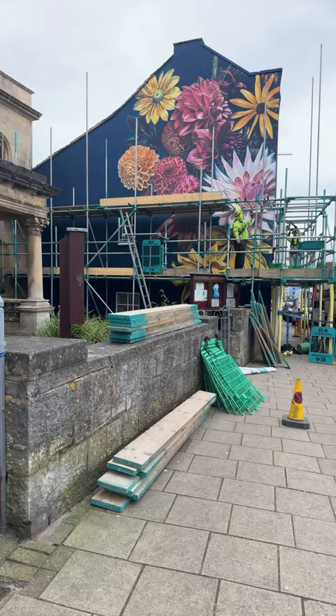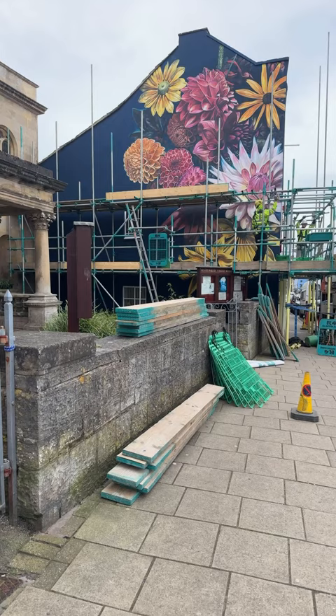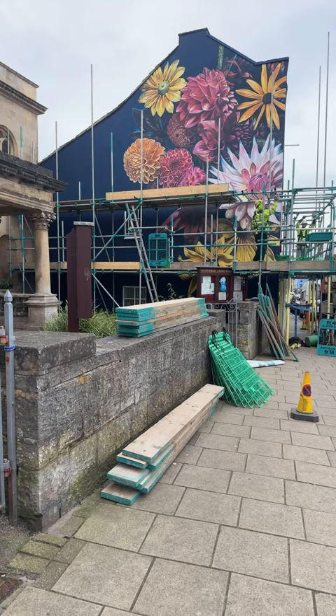Welcome back to the channel. I'm here at the top of the high street in Glastonbury at the site of the latest John Mitchell painting, where the scaffolding is now coming down.